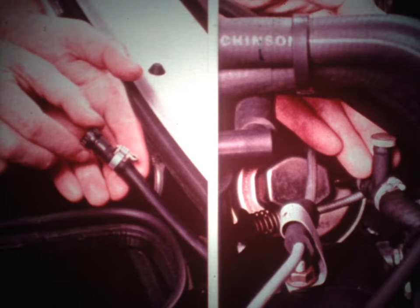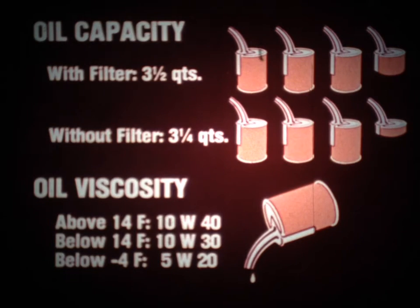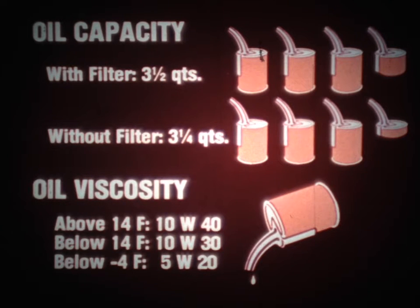A more serious problem would be air trapped in the block, which would prevent proper coolant circulation and result in engine overheating and damage. The lubrication system for this engine is similar to that of other engines. The rocker arms are lubricated by oil from the main gallery, which enters the rocker arm shaft through the number one support bearing. The oil capacity is three and a half quarts with the oil filter and three and a quarter quarts without the filter. Various oil viscosities are recommended depending on the climate in which the car is driven.